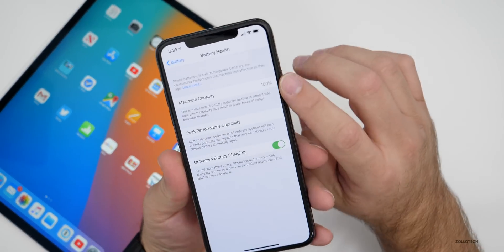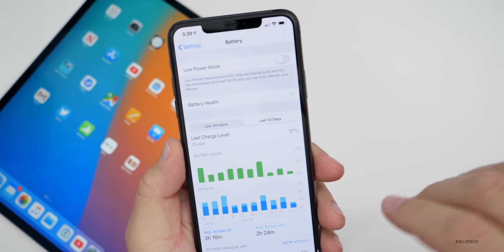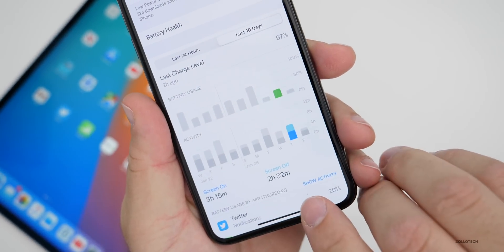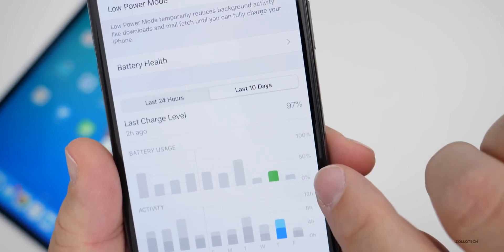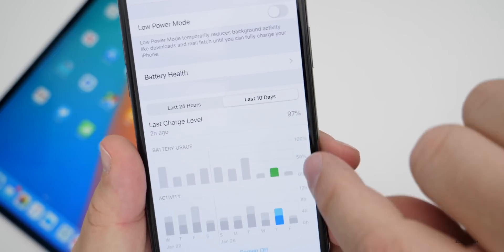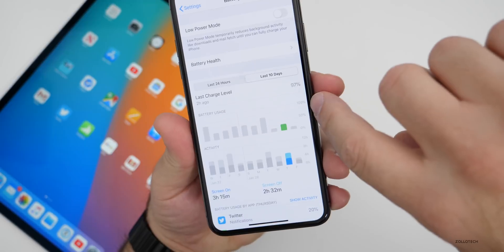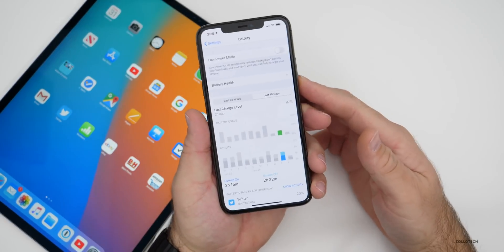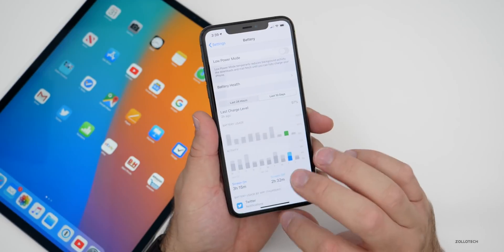My battery life has been pretty good — good enough that I haven't really noticed it. Yesterday I had three hours and 15 minutes of screen on time and two hours and 32 minutes of screen off time. In that three hours and 15 minutes I only used a quarter of my battery, and I didn't recharge it at all during that time. So if you kept using the phone and brought it to 100% usage, I would have gotten over 12 hours of screen on time. Battery has been really good for me, and the majority of you have said the same.